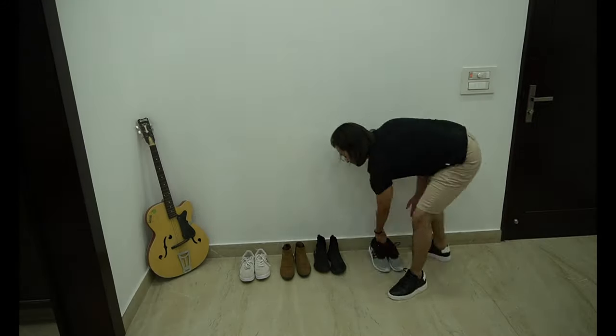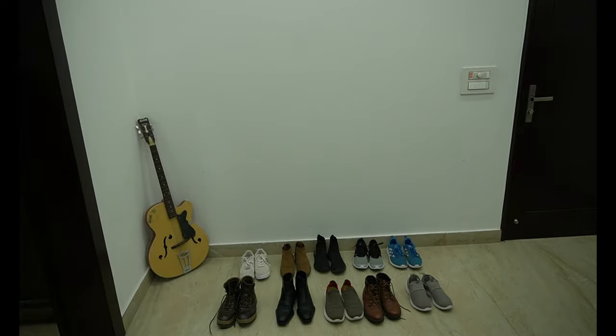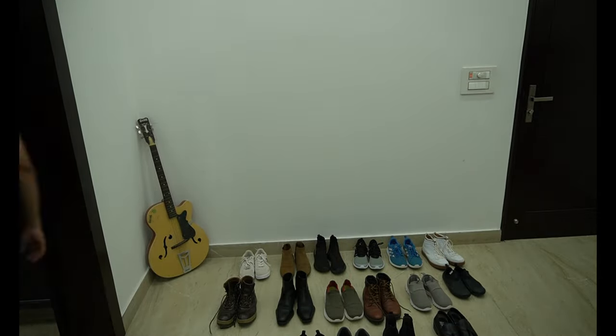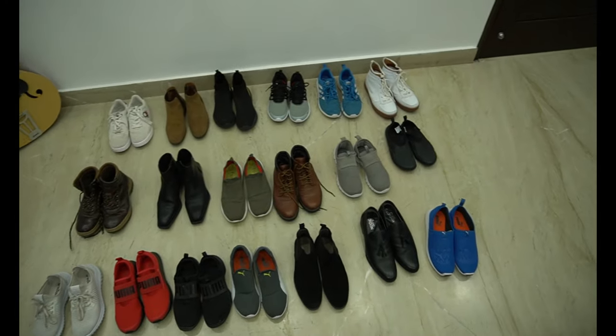Now let me show you my shoe collection, but before that let me just grab all of my shoes and put them over here. So this is my small shoe collection — I have got plenty of these, these are 19, and one pair I am wearing right now.